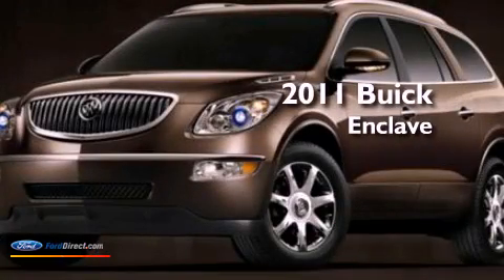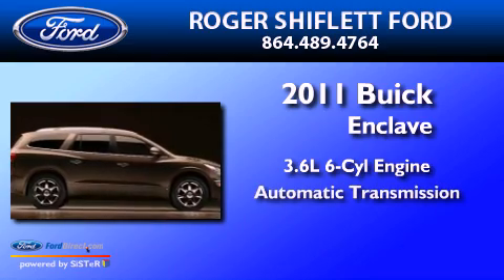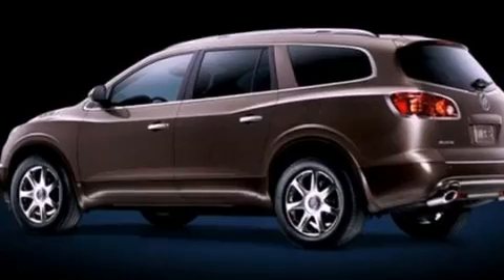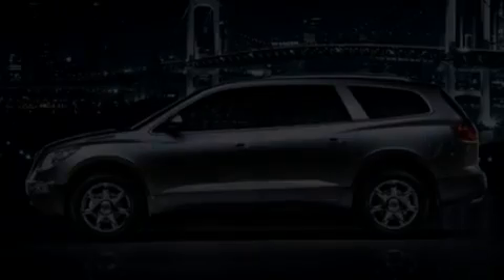This is a 2011 Buick Enclave. It features a 3.6-liter six-cylinder engine and an automatic transmission. Its top features include heated front seats, a low-tire pressure indicator, XM satellite radio, 19-inch wheels, and traction control and stability control systems.